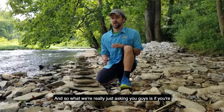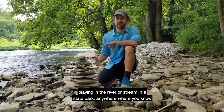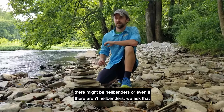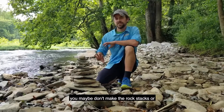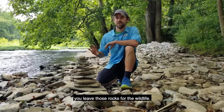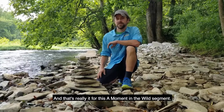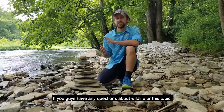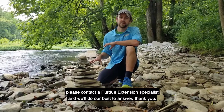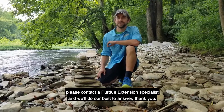What we really ask of you is that if you're playing in a river or stream — in a state park, anywhere where you know there might be hellbenders, or even if there aren't hellbenders — maybe don't make rock stacks, or don't make a ton of them up and down the stream. That way you leave those rocks for the wildlife. That's really it for this Moment in the Wild segment. If you have any questions about wildlife or this topic, please contact a Purdue Extension specialist and we'll do our best to answer. Thank you.